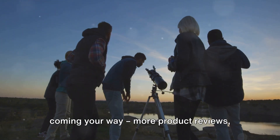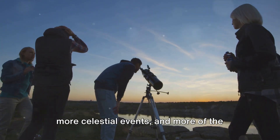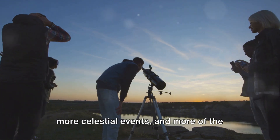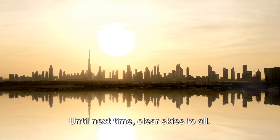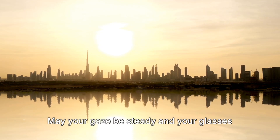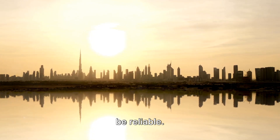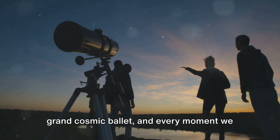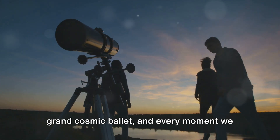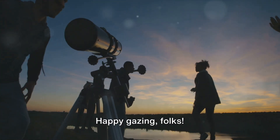We have a lot more exciting content coming your way — more product reviews, more celestial events, and more of the universe to explore together. Until next time, clear skies to all. May your gaze be steady and your glasses be reliable. Remember, we're all just small parts of a grand cosmic ballet, and every moment we share under the sky brings us closer together. Happy gazing, folks.